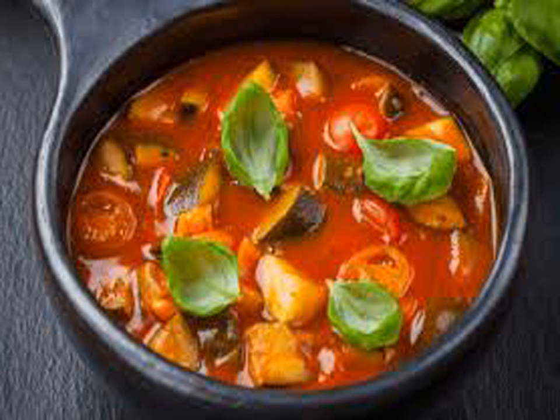Kitra: a variation of the dish halim, popular with Muslims of South Asia. It is prepared with lentils, rice, meat and spices.